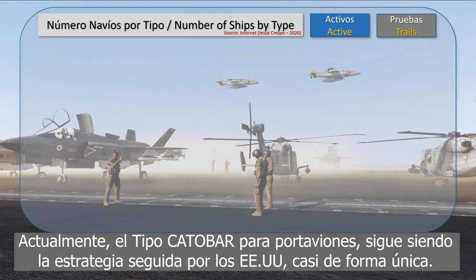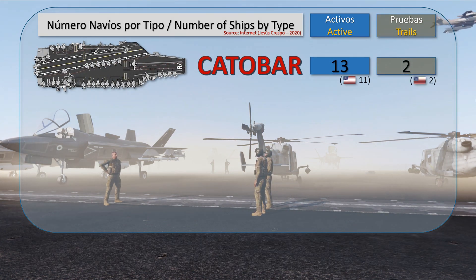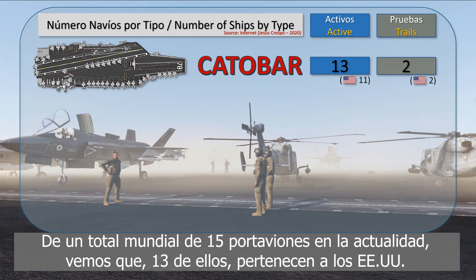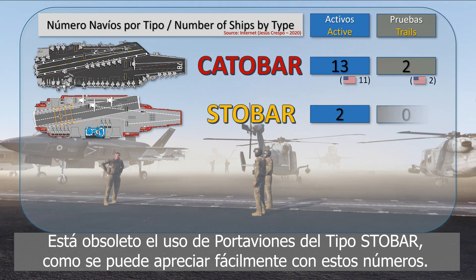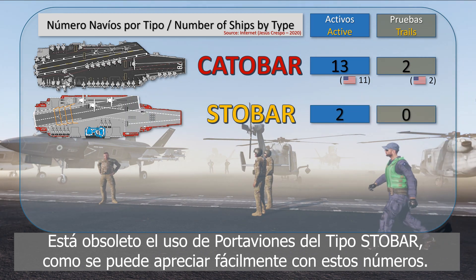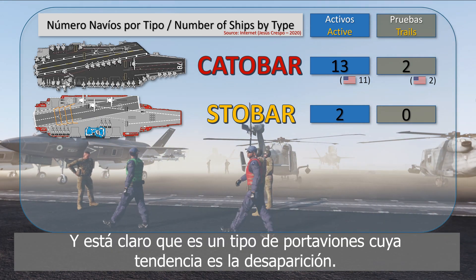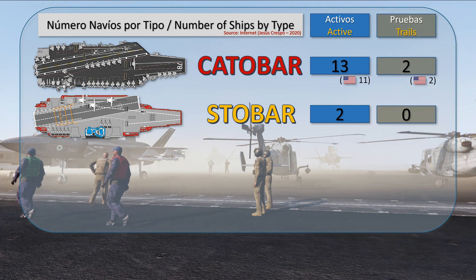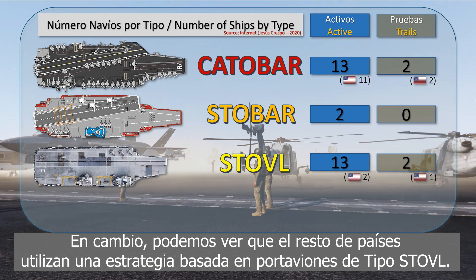Currently, the catapult bar type is the strategy followed by the United States almost uniquely. Of the total of 15 ships, we can see that 13 belong to the United States. The STOVL bar type is becoming obsolete, as can easily be checked by these numbers, and it is clear that it is a type of aircraft carrier that will tend to disappear. On the other hand, the STOVL type is the type followed by the rest of the countries.